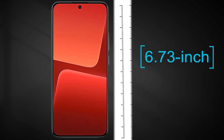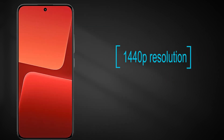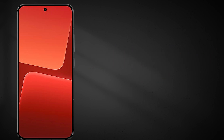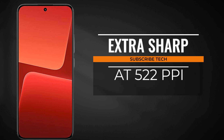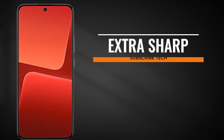The phone's display is a 6.73-inch curved LTPS OLED display with a 1440p resolution, a 120Hz refresh rate, and Gorilla Glass protection. The screen is extra sharp at 522ppi, and it can go up to 1250 nits in auto mode in bright conditions.